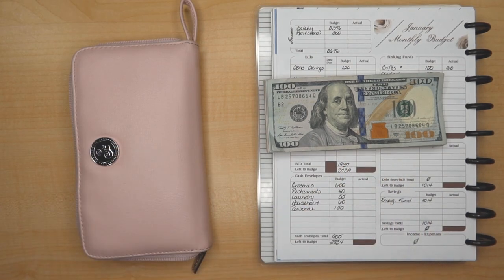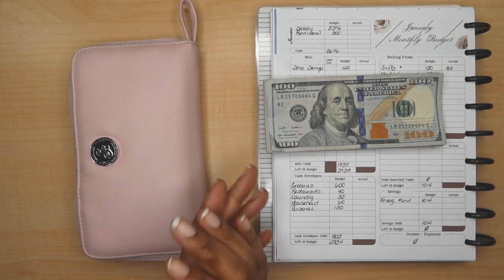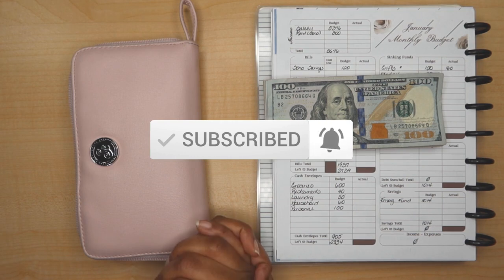Hi friends, it's Tracy from the Financial Freedom Diary and today we are back to do my cash envelope stuffing for the month of January. If you're new to my channel please subscribe below. Hope y'all are doing super fantastic.